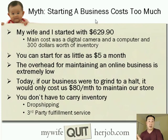Another myth is that starting a business will cost too much money. Speaking from experience, my wife and I started our online store spending only $629 — the main cost was a digital camera and computer, and about $300 went to our initial inventory. Realistically you can get started for as little as $5 a month, and the overhead for maintaining an online store is extremely low. Another myth is that you have to carry inventory, but one of the business models I'll talk about is called drop shipping, where you don't carry inventory at all — you take orders and the vendor ships the product to the end customer.